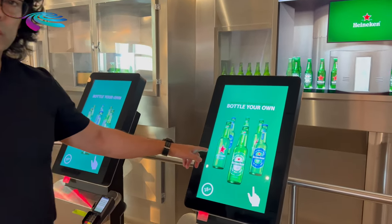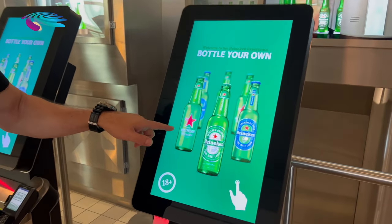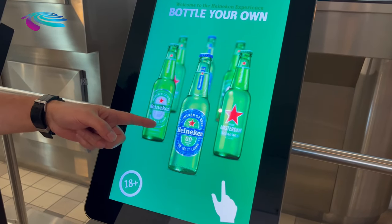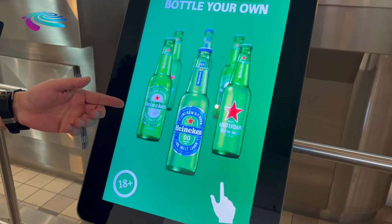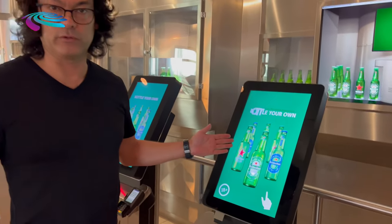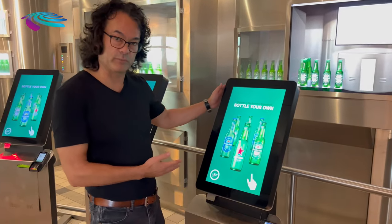On the screen, you can see we sell three types of bottles: the Star, the 0.0, and the original Heineken bottle. People here can personalize their bottle via the Pestop kiosk.